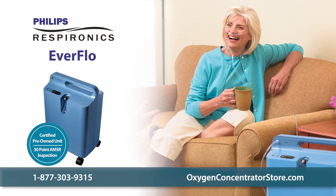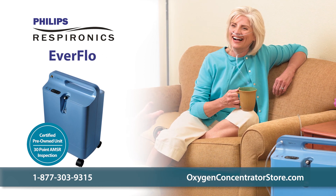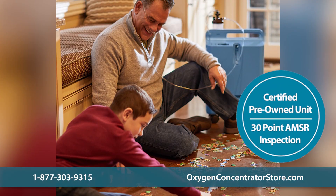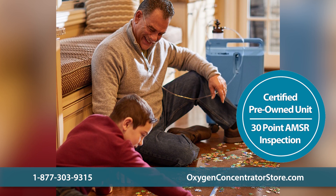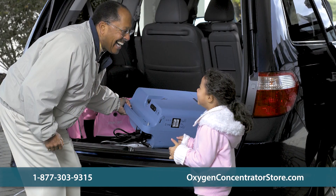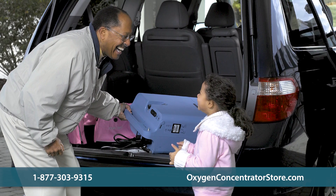The used Respironics Everflow is a home oxygen concentrator that delivers up to 5 LPM of continuous flow oxygen in a quiet unit that weighs around 31 pounds. This fully tested certified pre-owned unit is designed with features that combine quiet operation, compact design, and low maintenance into a single unit. Prices depend on the amount of hours on the unit, available warranty, and age of the machine.